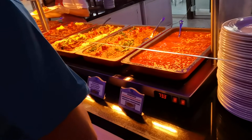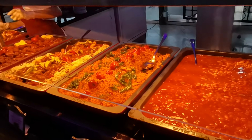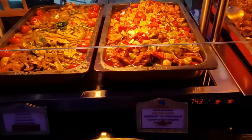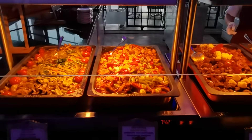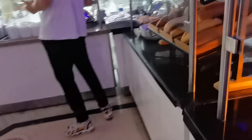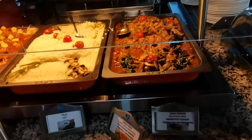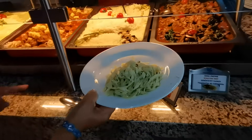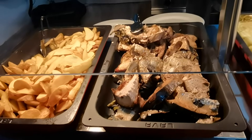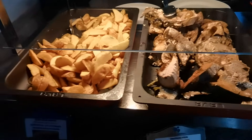Здесь тоже всегда немножко традиционная турецкая кухня с разным вкусовым наполнением. Белая фасоль в томатном соусе, булгур с помидорами, фрикадельки с овощами, обжаренная говядина, зелёная фасоль. Обратите внимание, насколько яркие блюда — прямо замечательно выглядят. Хлеб и булочки. Поджарка из говядины — кстати, говядина и ягнёнок всегда очень вкусные. Запечённый в духовке тунец — выглядит аппетитно, но кушать я его не буду.